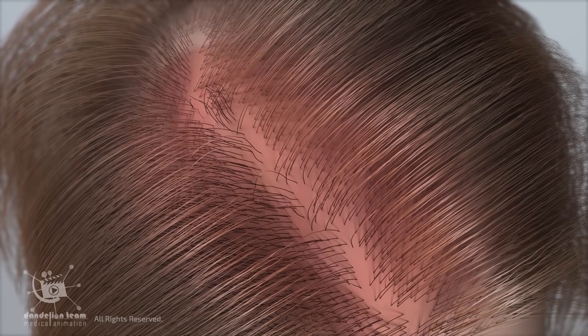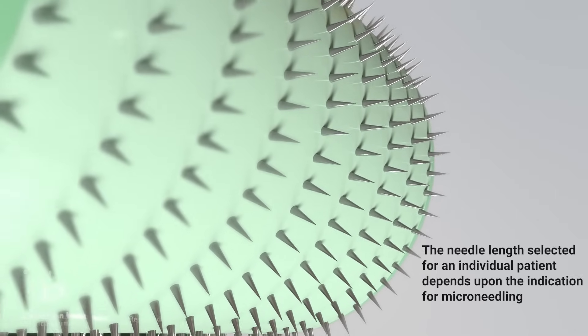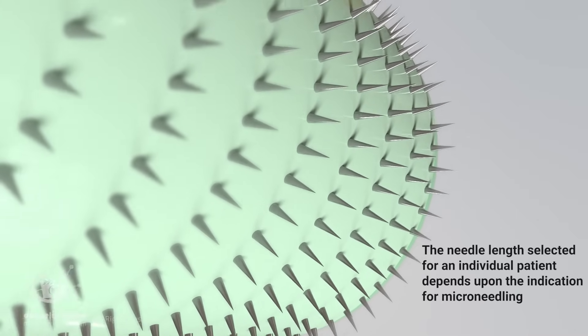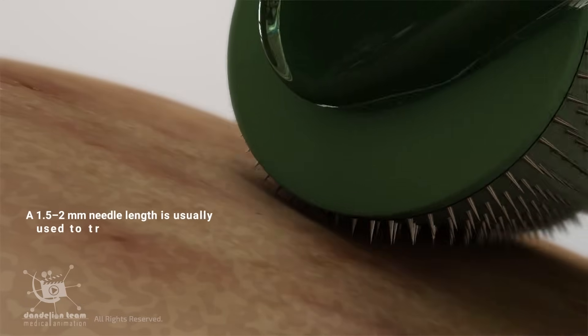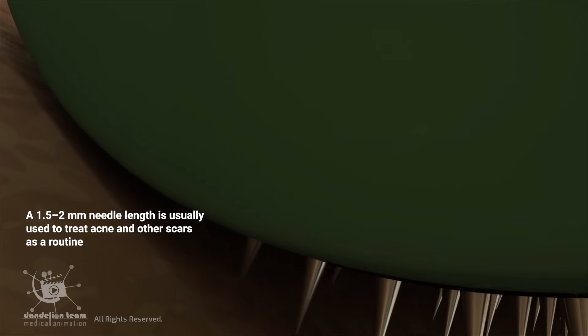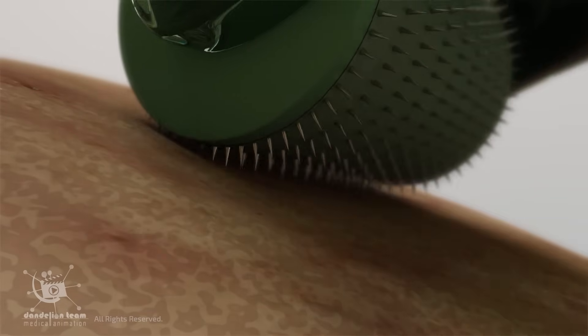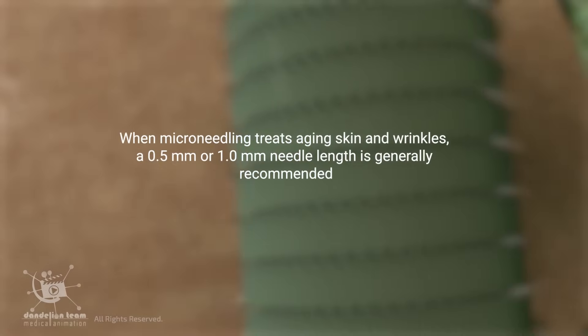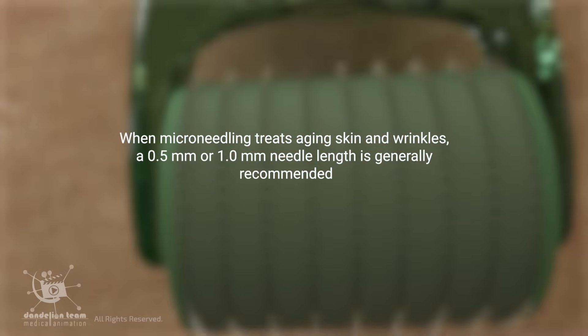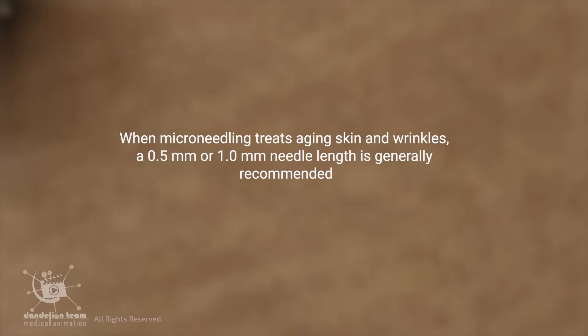Temporarily, discomfort may occur during and after the procedure, especially with longer needles. The needle length selected for an individual patient depends upon the indication for micro-needling. A 1.5 to 2 millimeter needle length is usually used to treat acne and other scars as a routine. When treating aging skin and wrinkles, a 0.5 millimeter or 1.0 millimeter needle length is generally recommended.